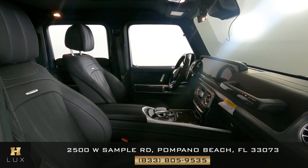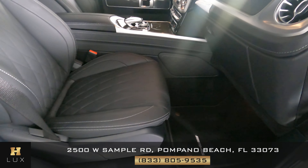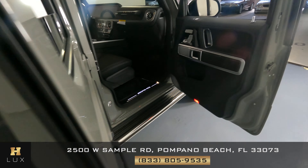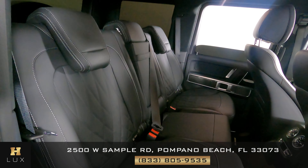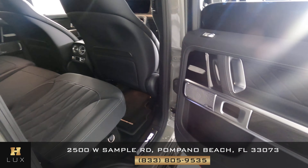Now we're going to have a look at the passenger side, starting with the front passenger. The seat is in perfect condition. Let's have a look at the door panel — I'm not seeing any wear on this door at all. Let's have a look at the back seat. The passenger side is in good condition as well.